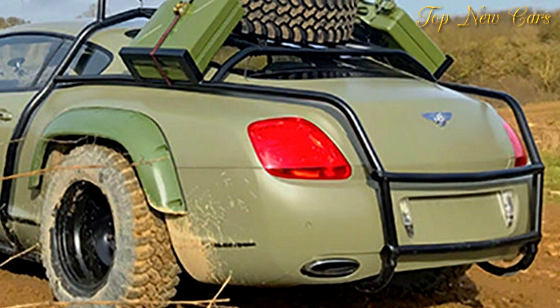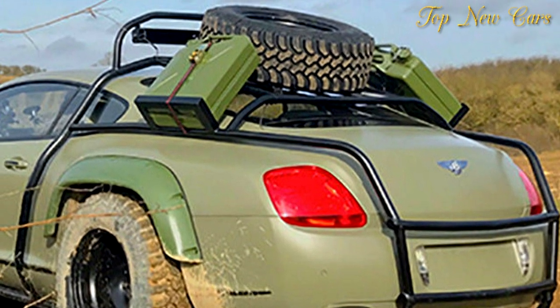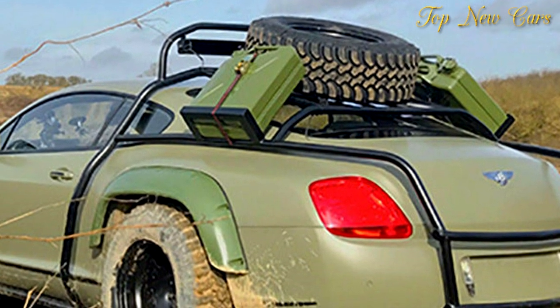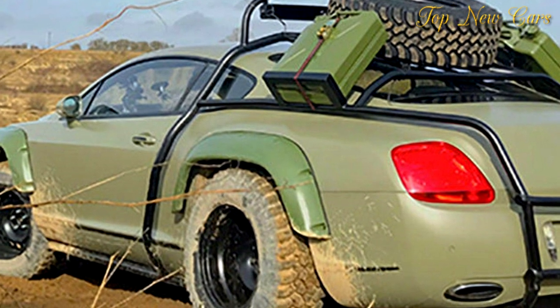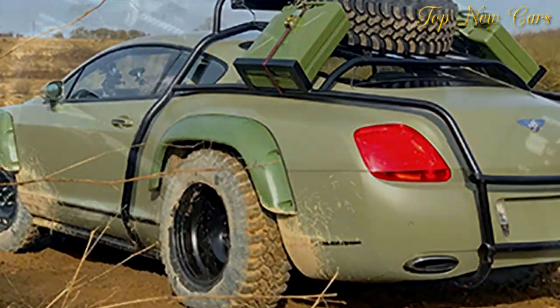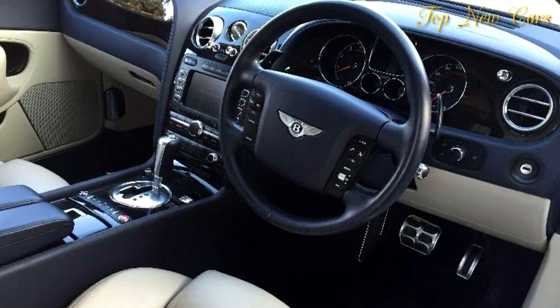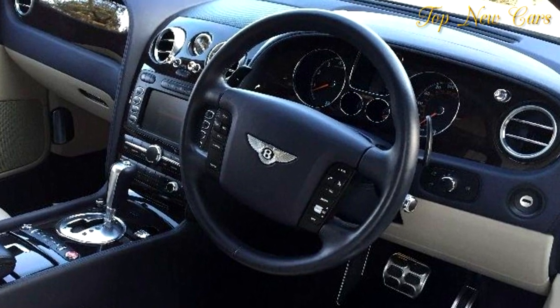It features a beefier suspension with adjustable shocks, together with underbody skid plates to better tackle difficult terrains. The people behind the project haven't messed around with the interior, which remains as luxurious as ever thanks to beige leather on the seats and door panels. The Continental GT comes with a ton of features including electric and heated mirrors, automatic xenon headlights, front and rear parking sensors, dual zone climate control, cruise control, satellite navigation, and keyless start.